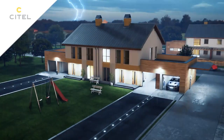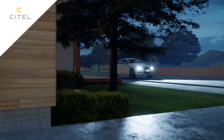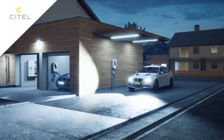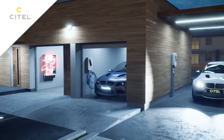The use of electric vehicles has become widespread. In the future, these vehicles will become a major part of the automobile market. This is why their reliability, and that of the electric vehicle charging infrastructure, are major issues.